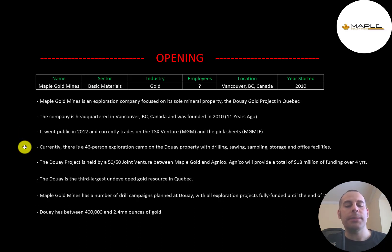Currently there is a 46-person exploration camp on the Douay property with drilling, sawing, sampling, storage and office facilities. The Douay project is held by a 50-50 joint venture between Maple Gold and Agnico. Agnico will provide a total of $18 million of funding over four years. The Douay is the third largest undeveloped gold resource in Quebec, with all their projects fully funded to the end of the year.